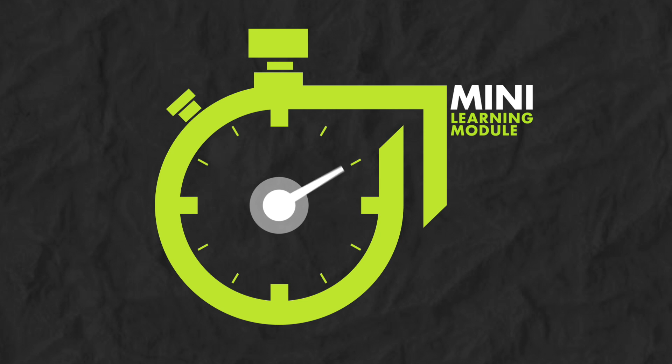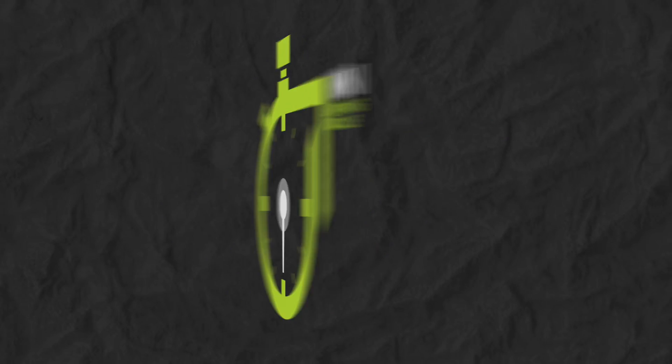Mini modules take 30 minutes or less to complete. This mini module features contributions from Diana Kerr.